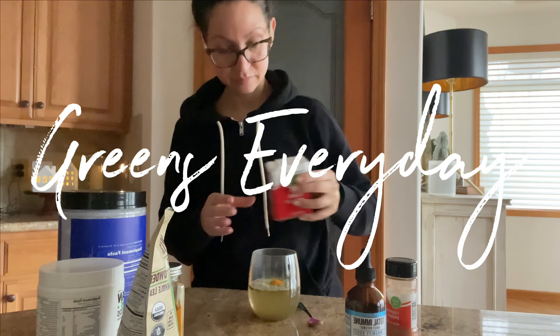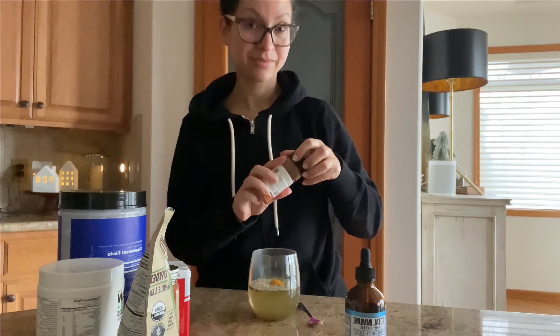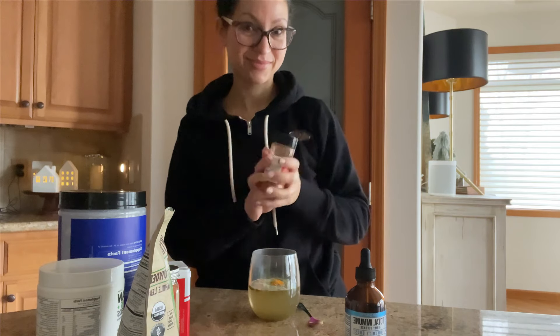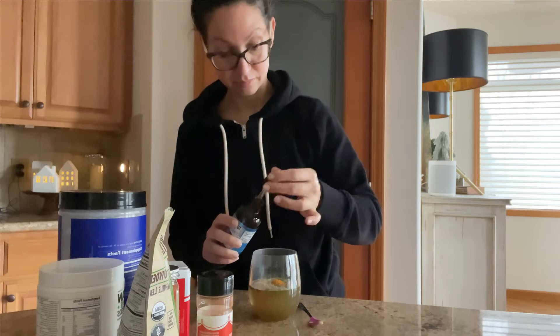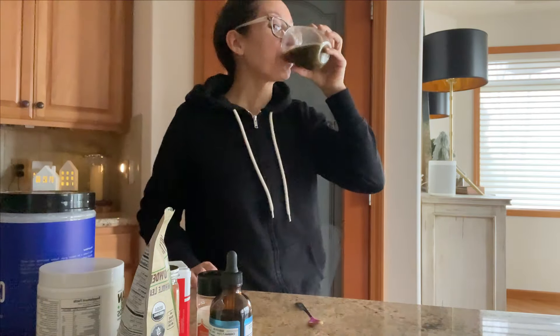First on the agenda, I kick off the day with my greens powder. I doctor it up a little bit with some extra wheatgrass, turmeric, cayenne pepper, regular pepper, and I add creatine — always creatine. Muscle fuel right there.